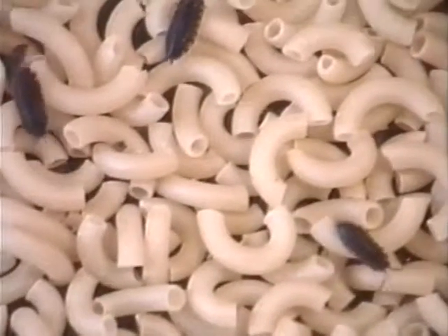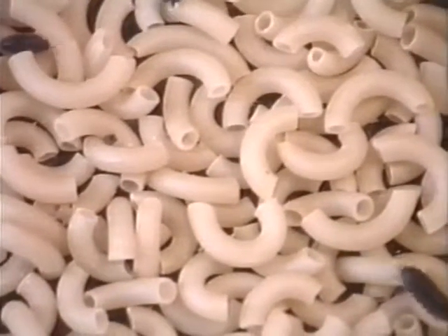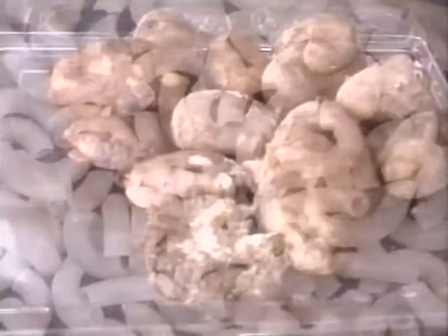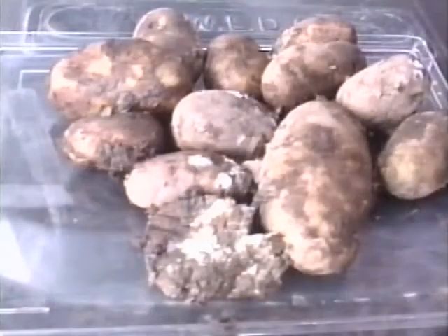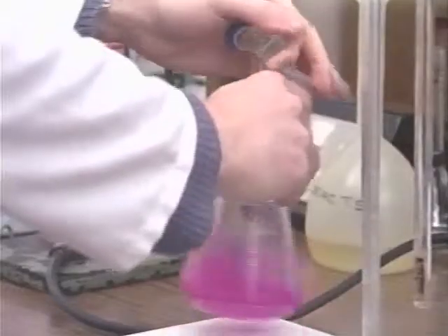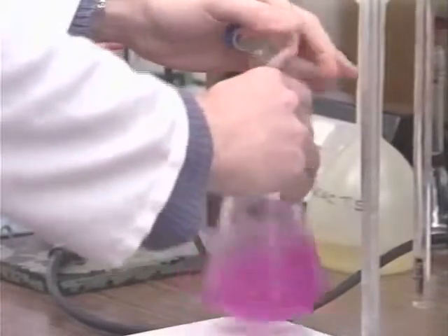Apart from microorganisms, rodents, maggots, and weevils, the principal agents of spoilage are moisture and oxygen, which may produce physical and chemical changes and encourage microbiological growth.